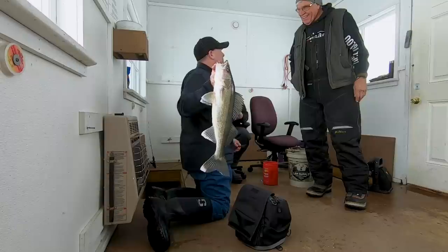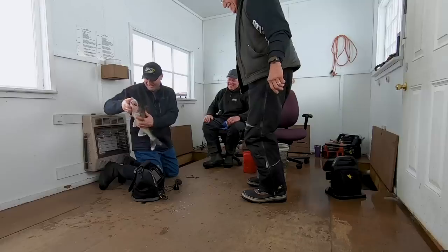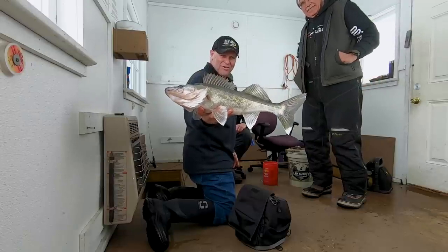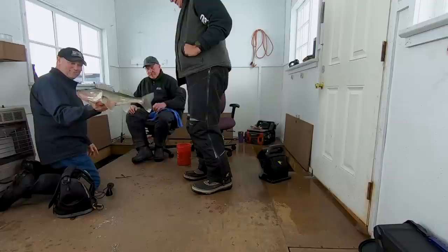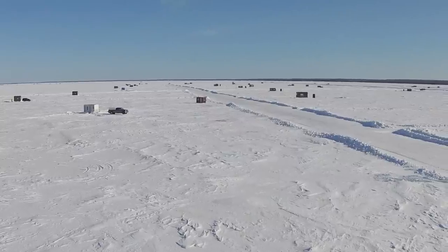Send him right back down the hole. Great fish. You know, I've been coming to Zippel Bay Resort for well over 25 years and it's always been one of my favorite places both summer and in the ice fishing season. Fishing is great, accommodations are awesome — it's a tough place to beat.